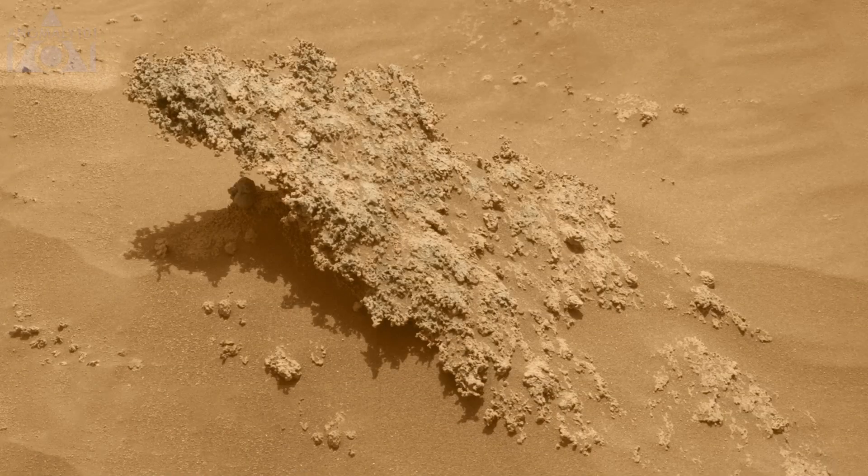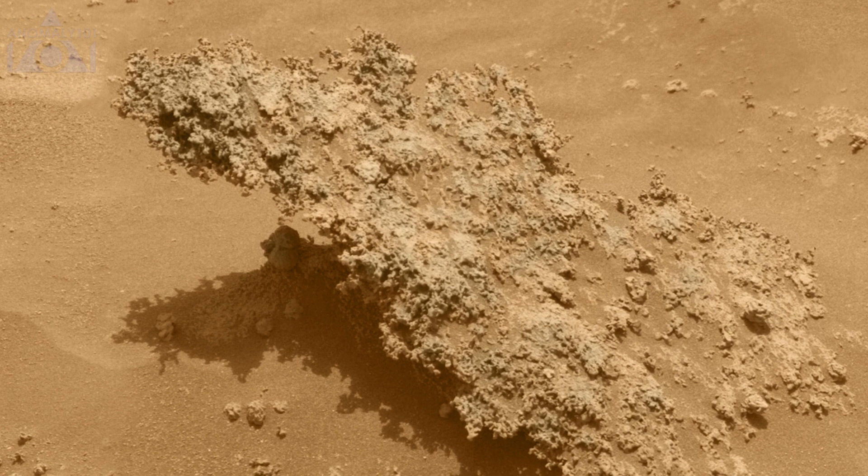Another gnarly rock here — it almost looks furry. Maybe it's volcanic rock, which looks similar to this.